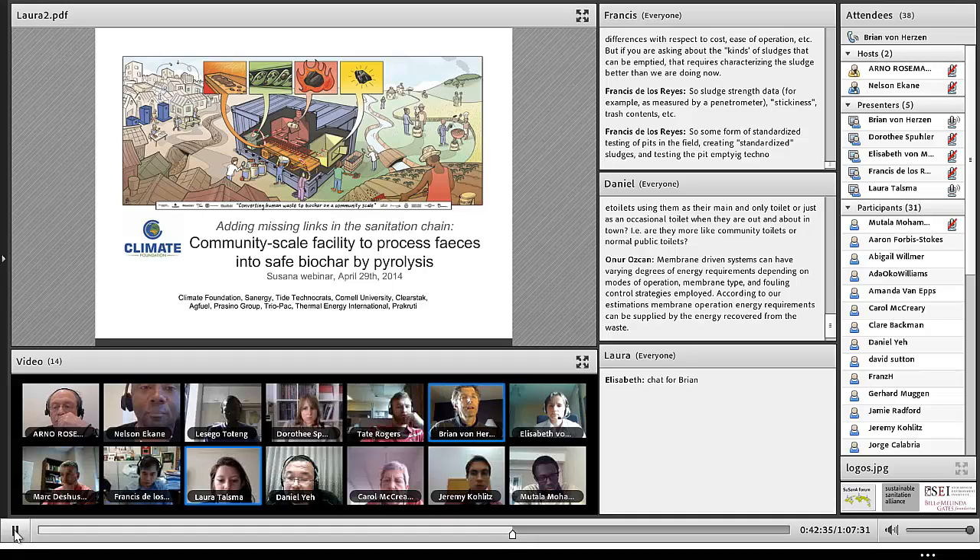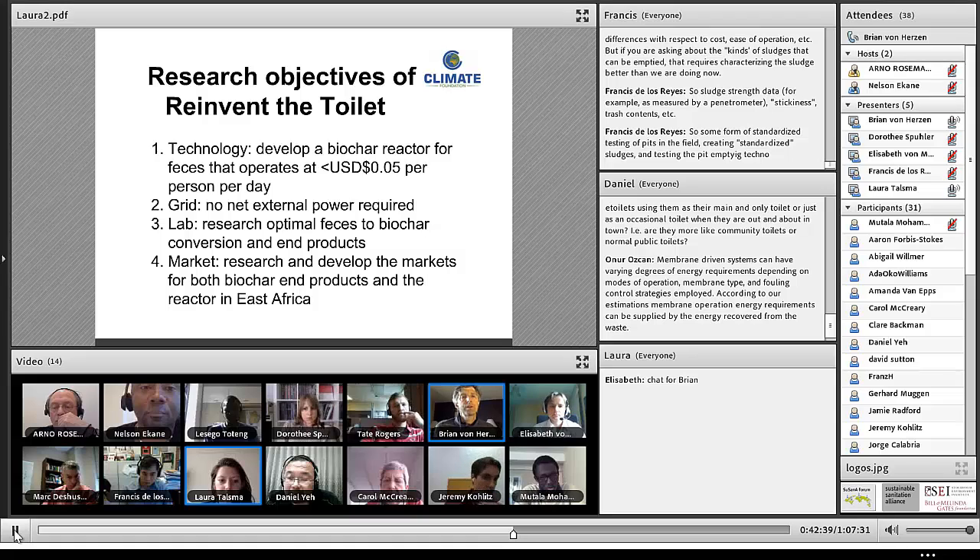The next slide describes our technology. We're focused on the biochar reactor itself, which comprises drying and pyrolysis, with a cost objective of less than a nickel per person per day. We plan to not utilize any net external power requirements, with the main energy source coming from the caloric value of the feces itself, which on a dry basis exceeds 20 megajoules per kilogram. We wish to understand the optimal conversion process in terms of temperature, time, and the most favorable end products, particularly for agriculture, and to develop these markets for biochar and other end products in East Africa and Nairobi.